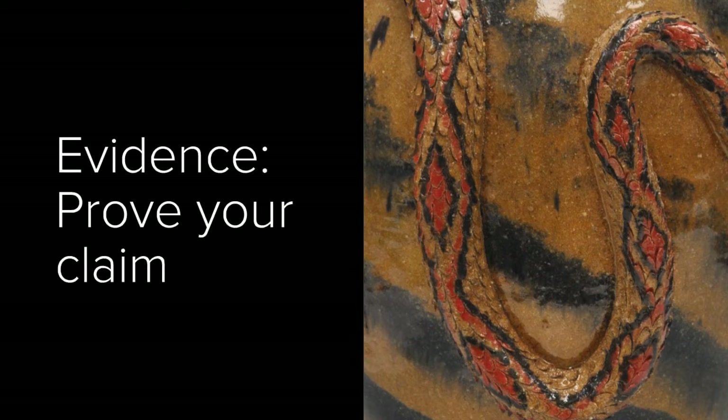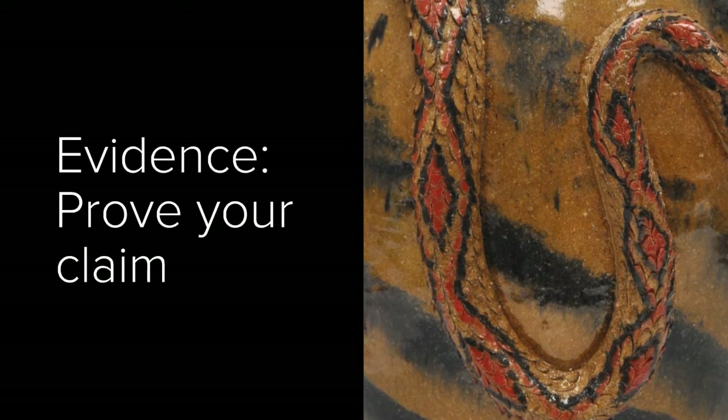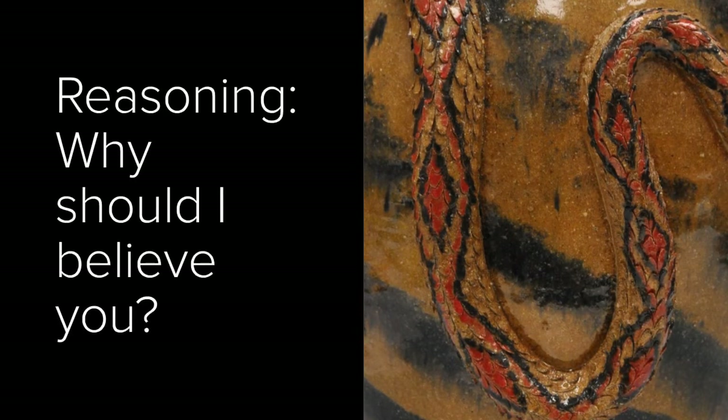How do you know it is what you say it is now? What's your evidence? And again, provide your reasoning, telling us why we should believe you.